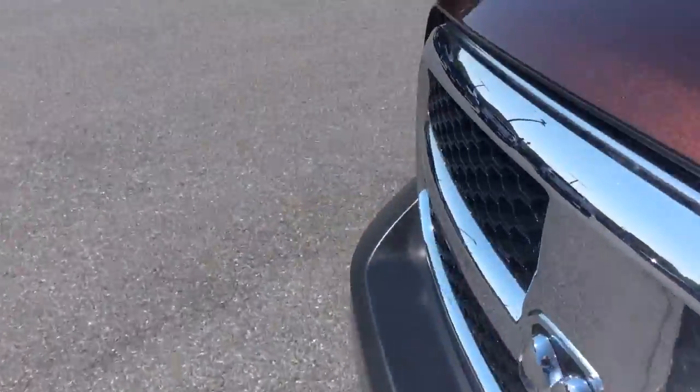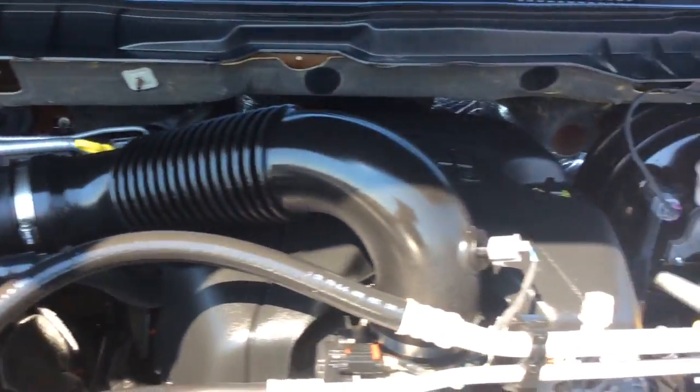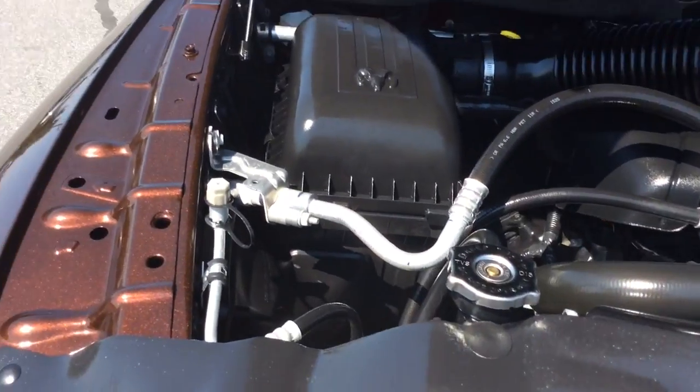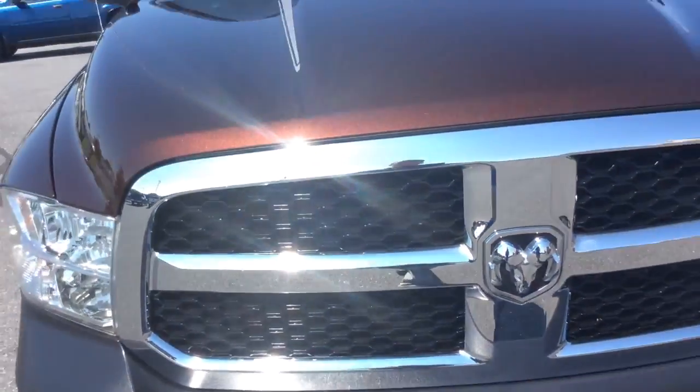Now this Ram we just got in. It just got done going through our own in-house service department. We've got a fresh PA inspection and a fresh oil change. So it comes 100% serviced, inspected, and ready to go. Like I said, it has the Hemi in it — the 5.7.